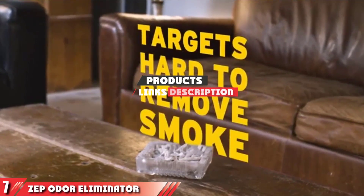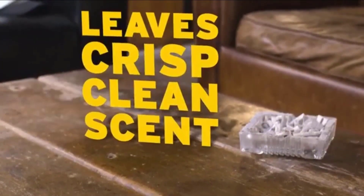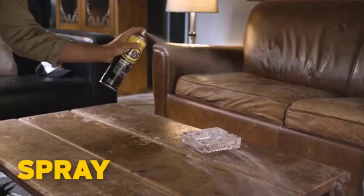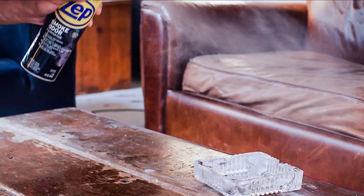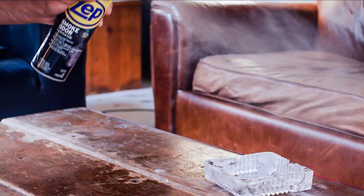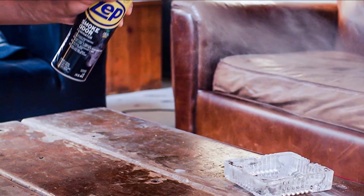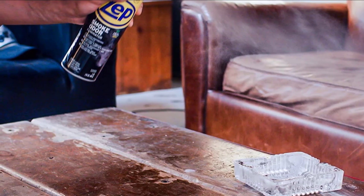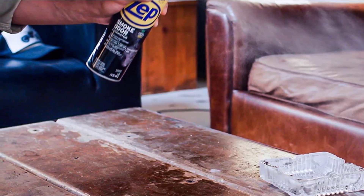If you're looking for a car odor eliminator that helps get rid of tobacco and burnt wood smells, this is an excellent choice. The product is cost efficient, durable, and safe to use on all kinds of surfaces. It's quite handy around the house and in your vehicle. The Zip Smoke Odor Eliminator features a powerful formula that lasts for quite a while, so you'll have fresh air in your car and home for a long time.